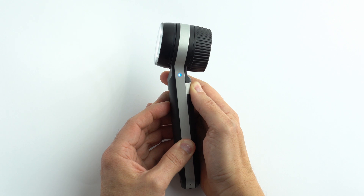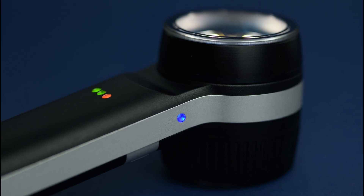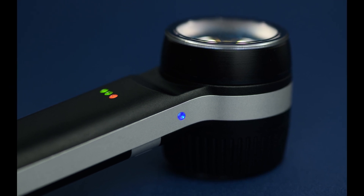When polarized light is active, a blue indicator located on the left side of the body is illuminated. It also has three light indicators on the ventral part that show the remaining battery.